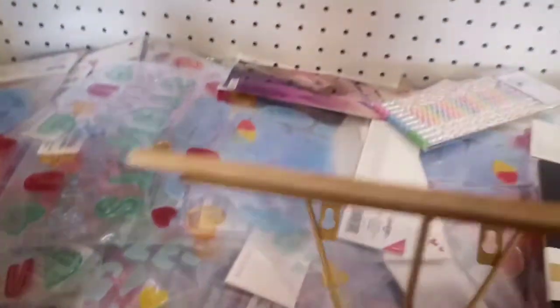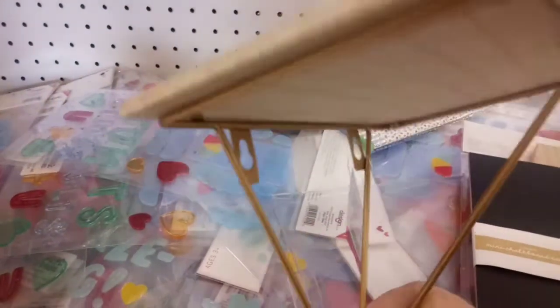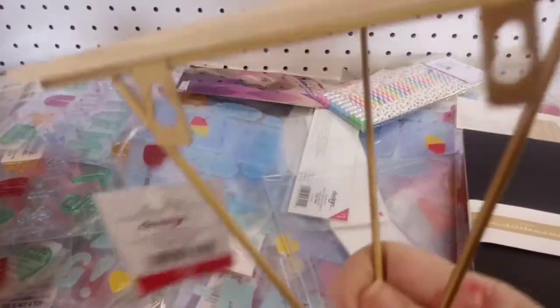Here are chalkboard easels — great for lessons, menu writing, or just to have around for decor. And there's a beautiful wooden shelf with gold wire trim, also $3. Really affordable decor.